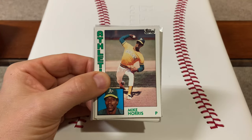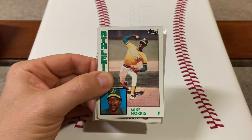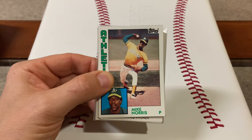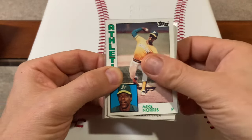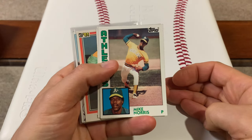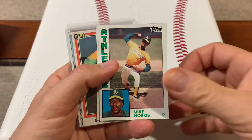What's up YouTube? Taps85401 here. I got a $25 LCS recap. Everything I'm going to show in this video I've purchased for a total of $25. I actually decided to dig through the dime box at my local card shop and here's what I picked up.